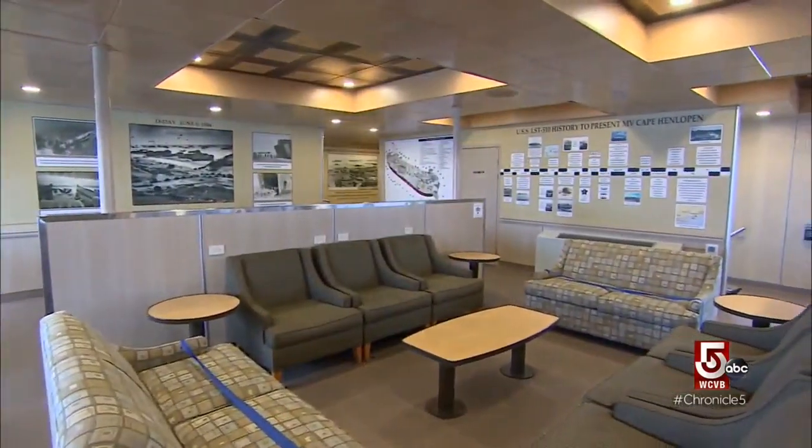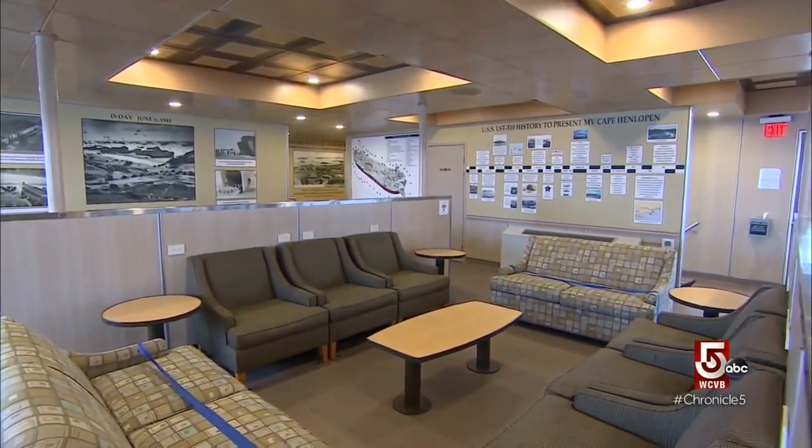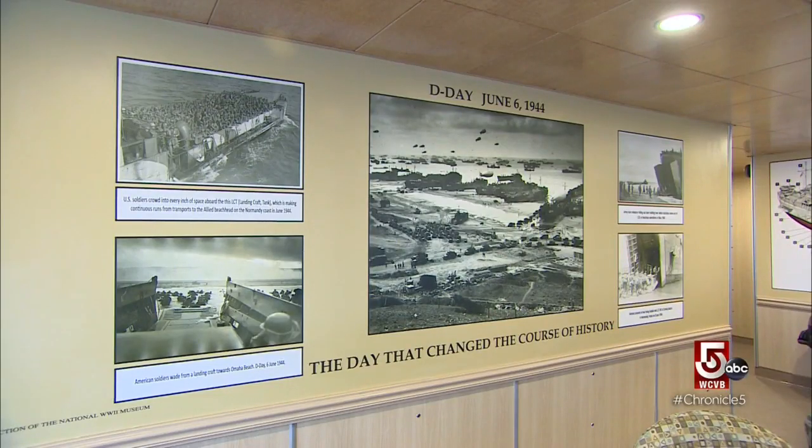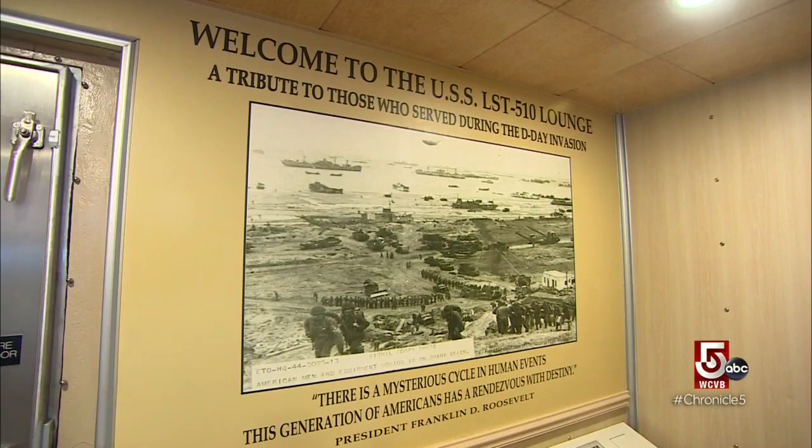A recent renovation to the cabin educates passengers about the Henlopit's wartime past. We wanted to be able to share the history of the vessel with our passengers and our customers who have ridden on the boat for years and did not know the history of the boat.